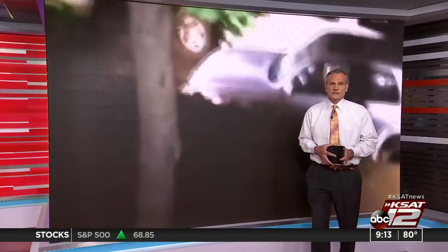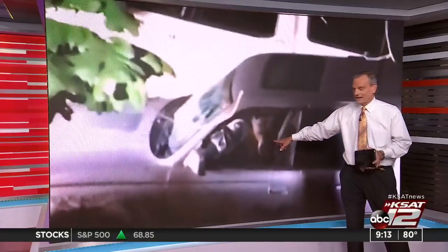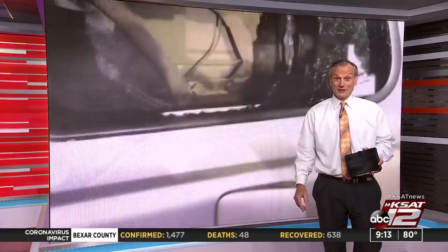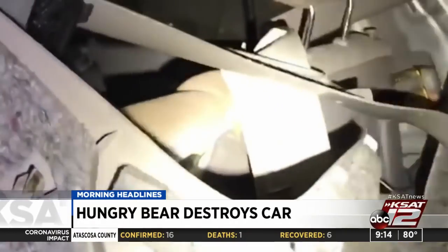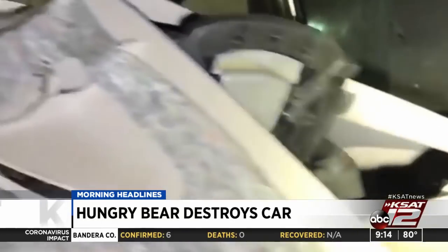Let's take it to California. An SUV with a bear stuck inside — apparently there was some good-smelling food in there. The bear went to town and completely trashed the inside of the vehicle. Police had to smash the rear window just to get the bear out. So a quick reminder: don't leave food in your car if you live in bear country.